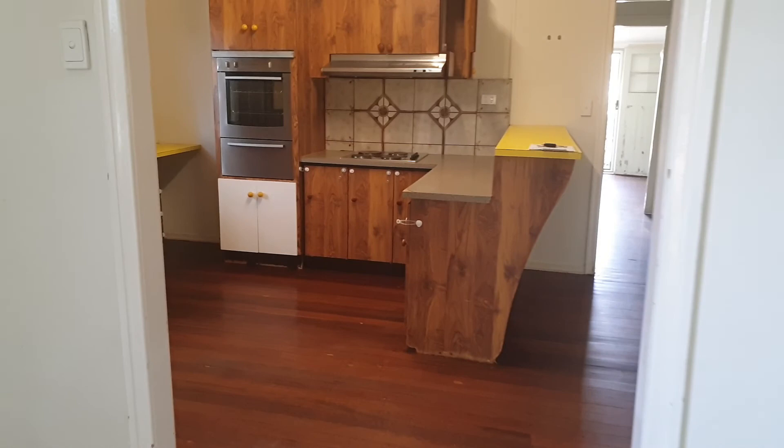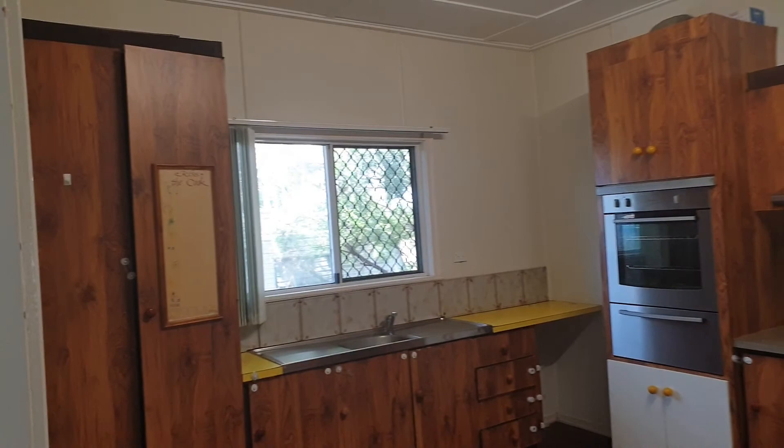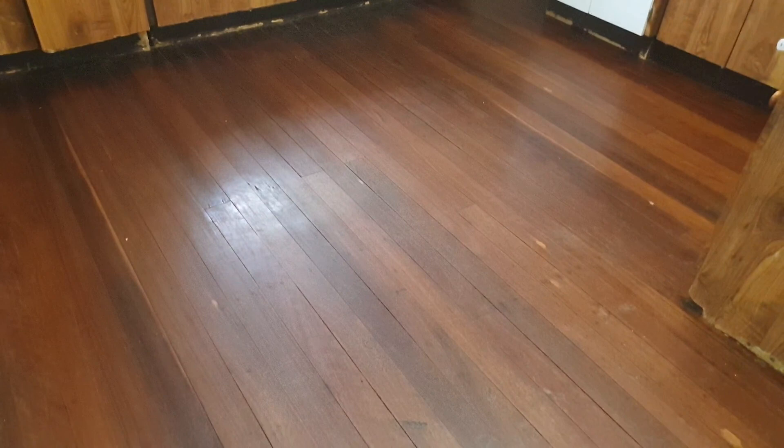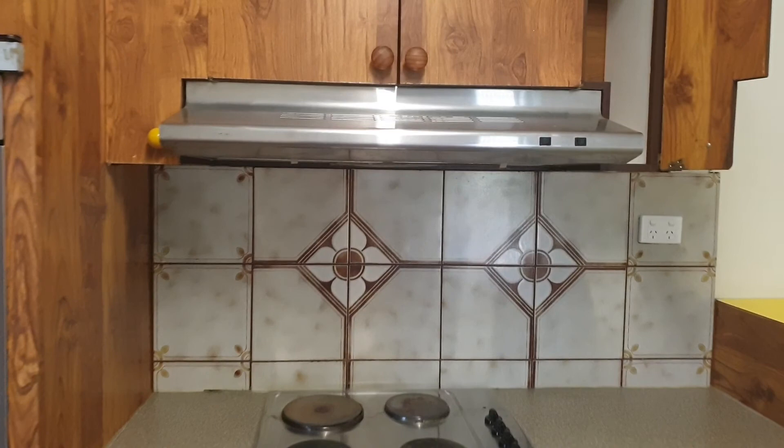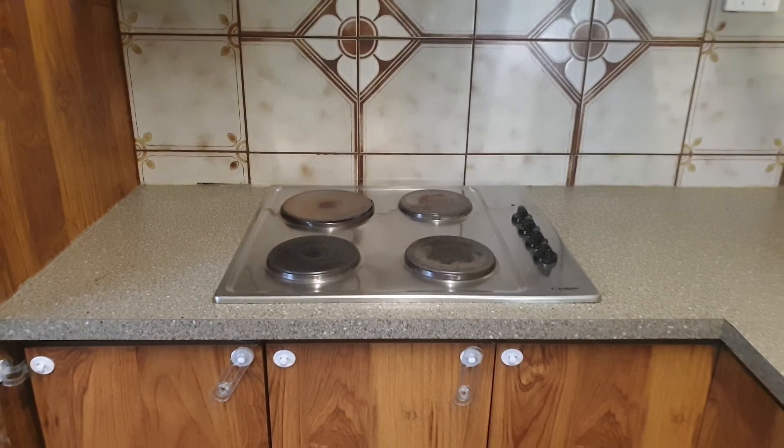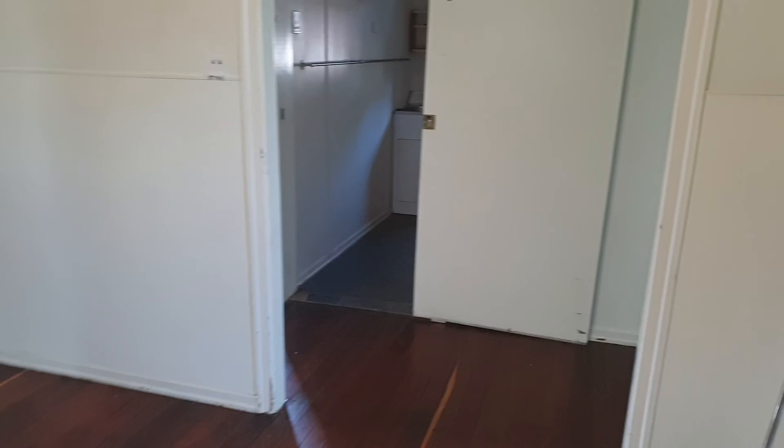You walk through into the kitchen, which has a big pantry and wooden floorboards. There's a relatively new stainless steel oven, a lovely big stainless steel range hood, and a four-burner stainless steel stove top. It's all electric in this property.